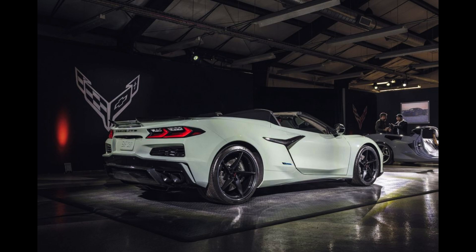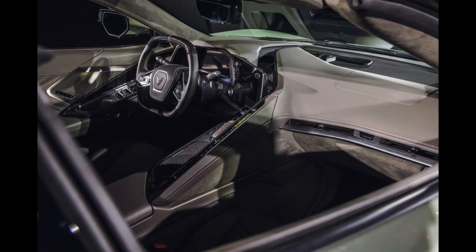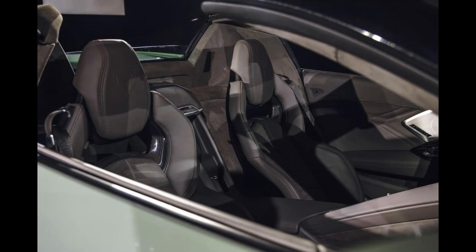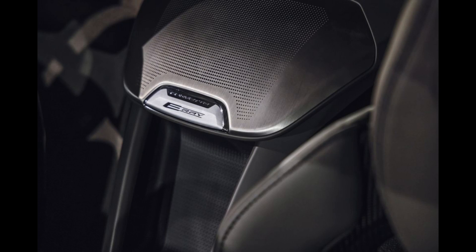That's quicker than the rear-drive 670-horsepower Corvette Z06 Coupe, which reached 60 mph in 2.6 seconds in our testing. Chevrolet is touting the winter weather advantages of all-wheel drive and underscoring that idea by making high-performance all-season tires standard on the E-Ray. Summer rubber will be an option.